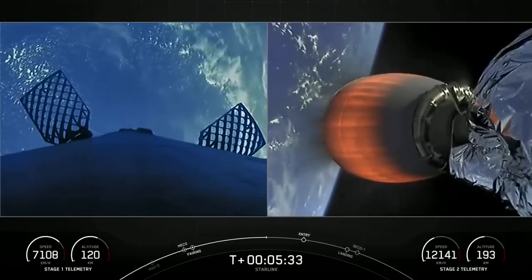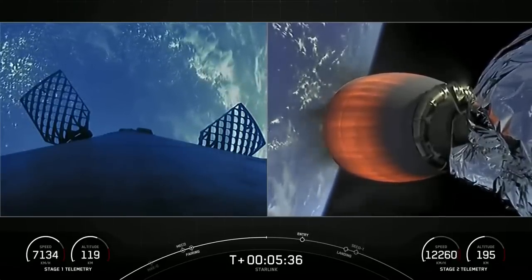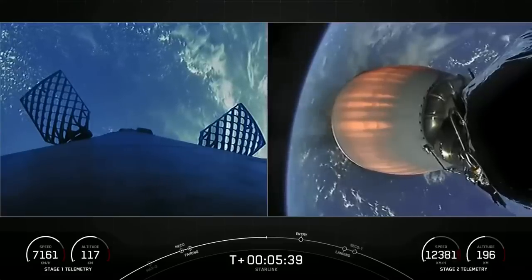As you can see on the left-hand side of your screen, the first stage is utilizing grid fins in order to prepare for reentry.